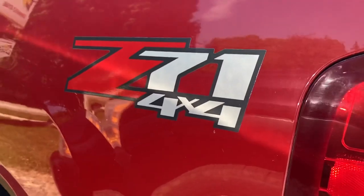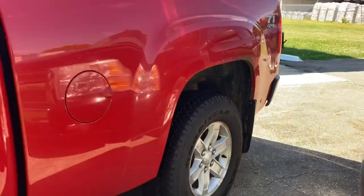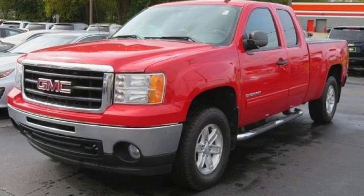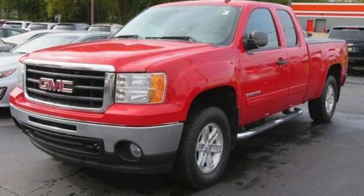A lot of people have had bumps in the road, especially now with this virus has caused the largest unemployment rate in history. We can help you get back on your feet in a beautiful truck like this. You don't have to have a plain Jane little car — you can have a four-wheel drive pickup.